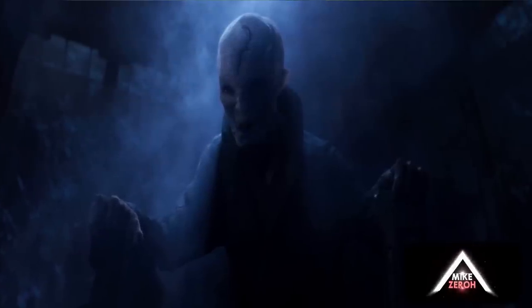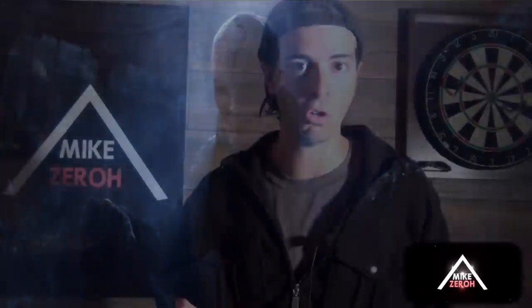We did hear that Kylo Ren will have a small throne in The Last Jedi, but to me this throne doesn't look small at all. This actually looks pretty damn gigantic, and it looks like it's meant for a seven-foot creature such as Snoke.